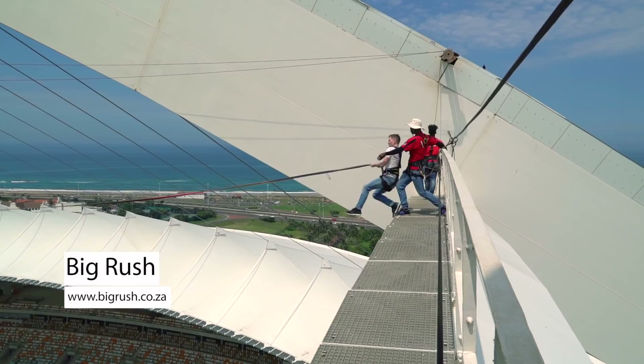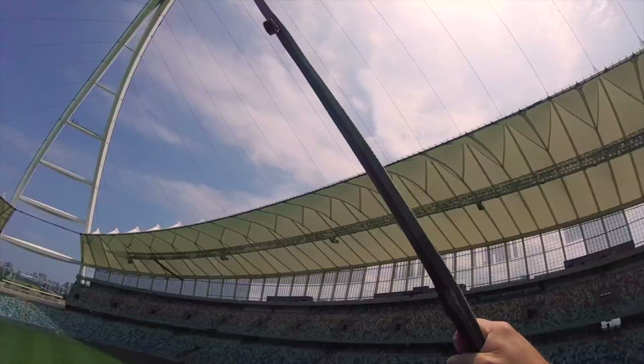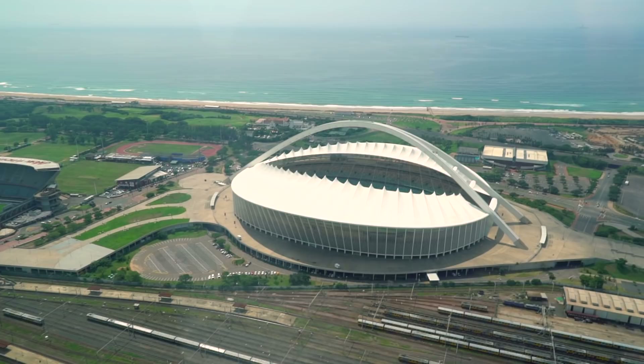Three, two, one — let's go! The swing launches and it is a wild ride. How was it, Steve? Man, that was scary. It is good to be back. I guess we should stay on the ground from now on.